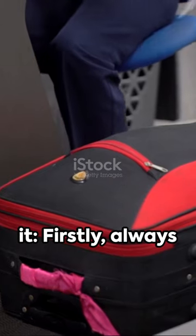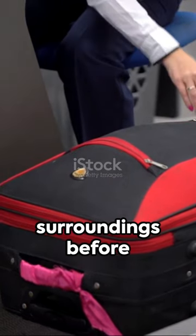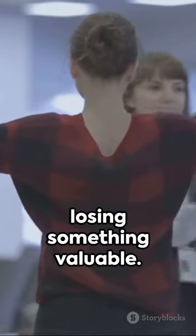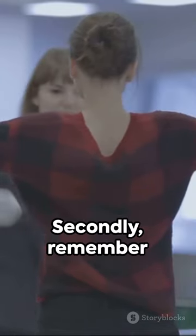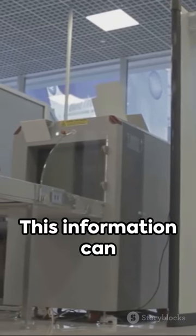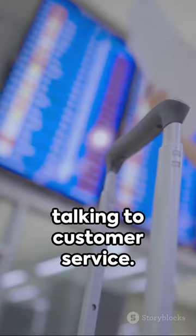Here's how to avoid it. Firstly, always check your surroundings before departing any area. A quick look back can save you from losing something valuable. Secondly, remember your car rental bus number or gate location. This information can be crucial when talking to customer service.